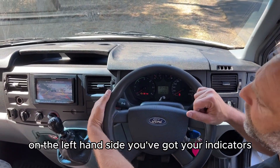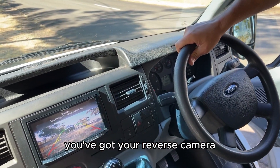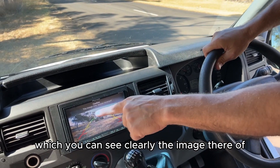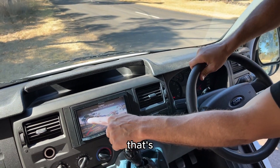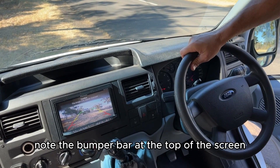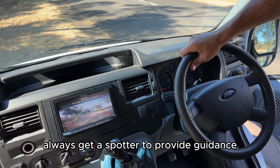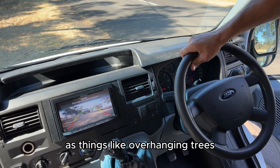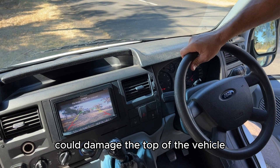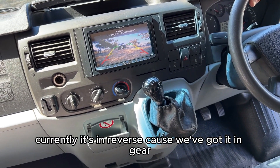On the left-hand side you've got your indicators. You've got your reverse camera — you can see the image clearly; the camera is situated underneath the bumper bar. Note the bumper bar at the top of the screen when reversing. At campsites, always get a spotter to provide guidance, as things like overhanging trees could damage the top of the vehicle. Currently it's in reverse because we've got it in gear — it is a manual.